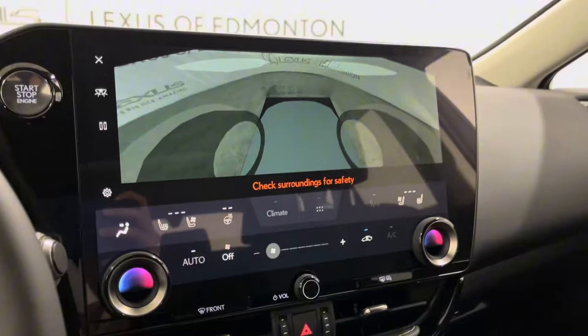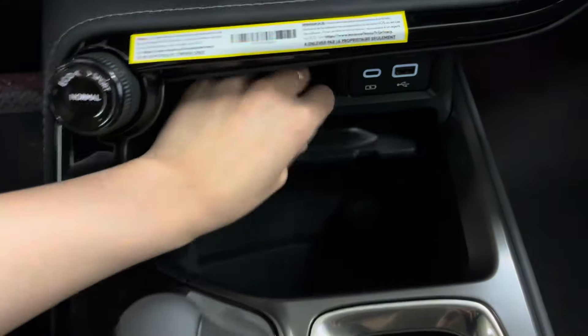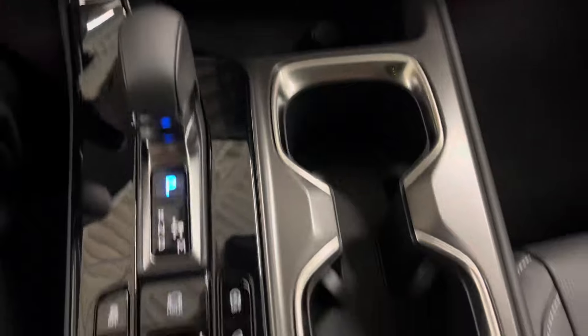You also have your panoramic view monitor. Below is your mode selector and wireless charging pad with an extra compartment hidden below. Your gear shifter and cup holders. Above is your sunroof controls with touch sensitive lights and a sunglasses holder.